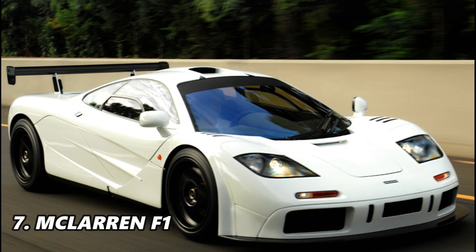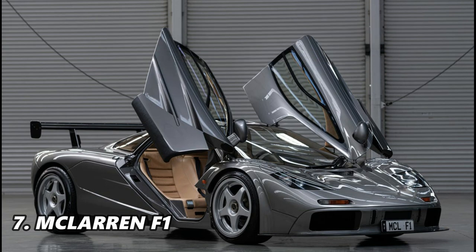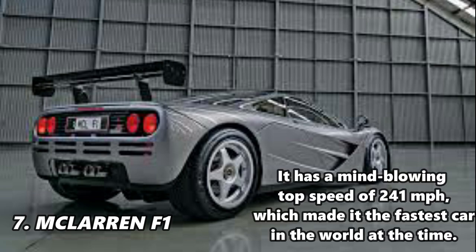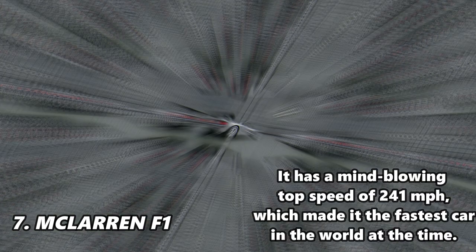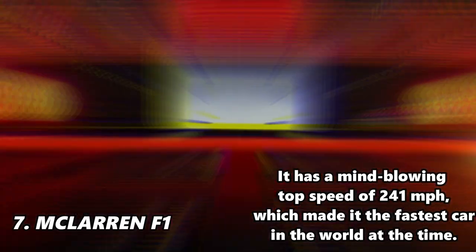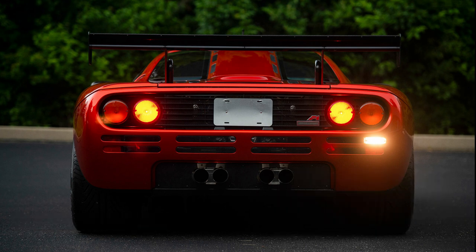Power, pace and peerless quality — the legendary McLaren F1 is a technological masterpiece. The fastest production car of its time, the finest sports car of its generation, and for many, the greatest supercar ever built. The McLaren F1 ruled the 90s with its unmatched performance figures. It has a mind-blowing top speed of 241 mph, which made it the fastest car in the world at the time.